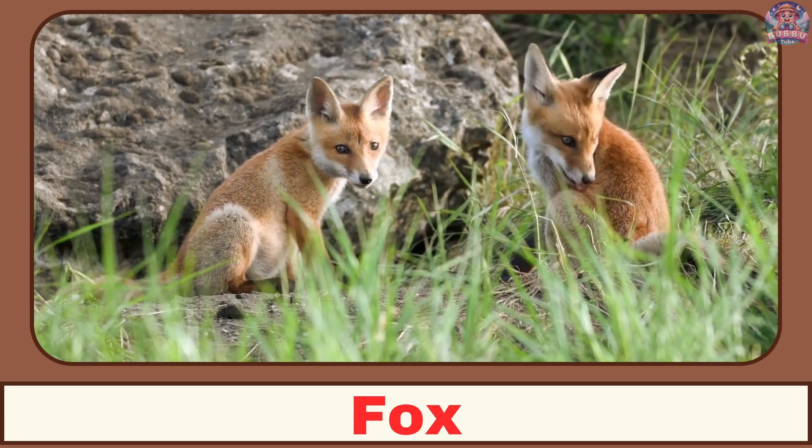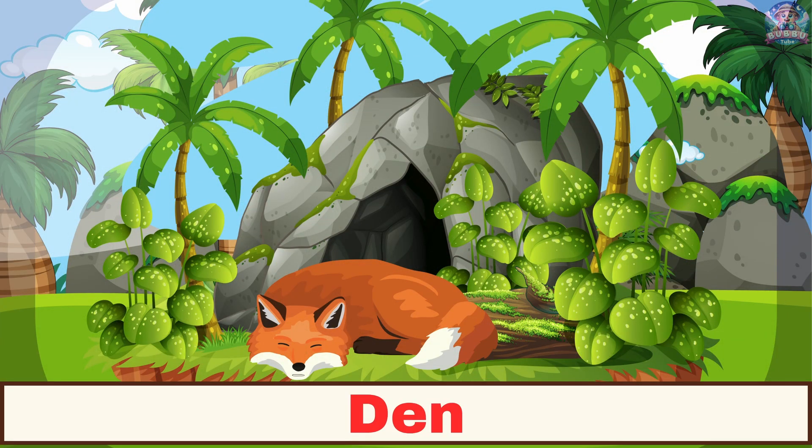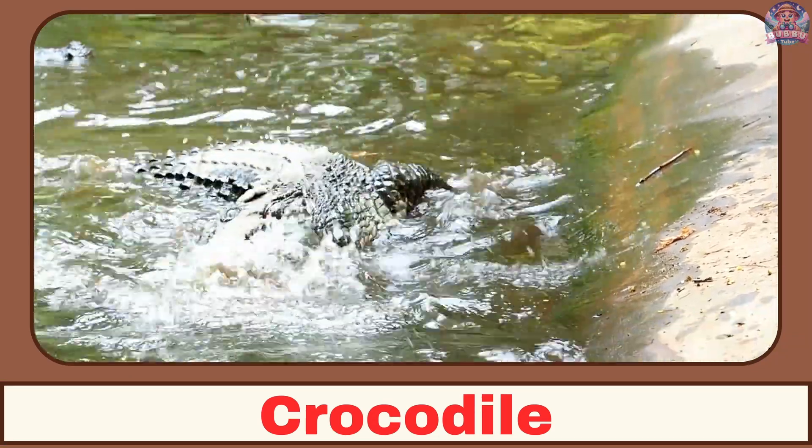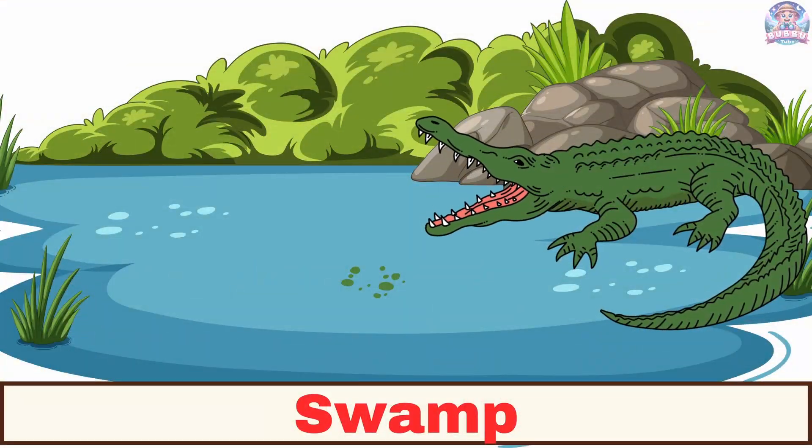Where does a fox live? A fox lives in a den. Where does a crocodile live? A crocodile lives in swamps.